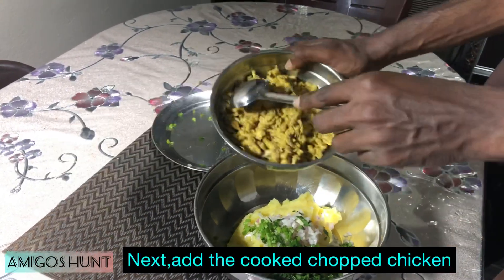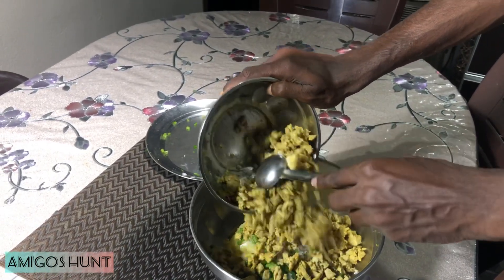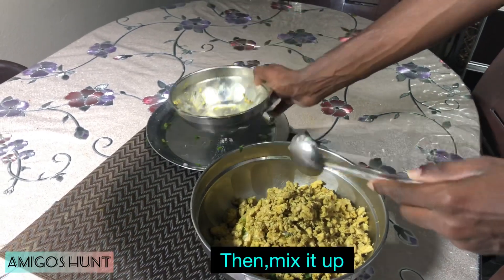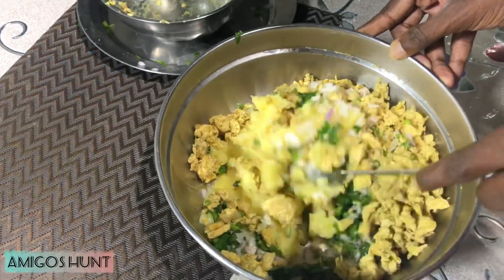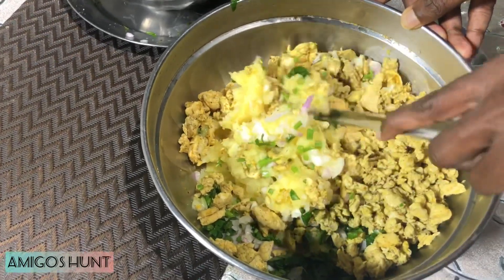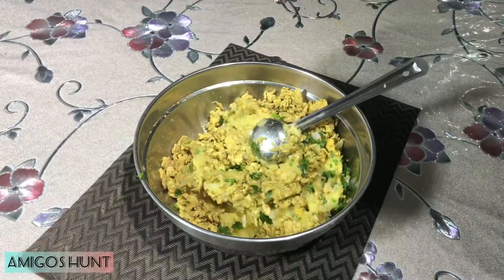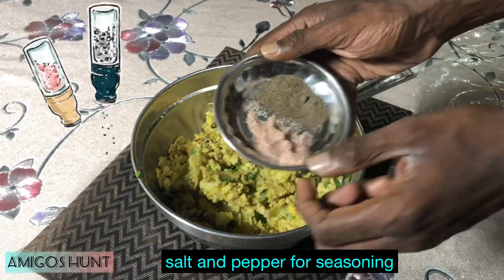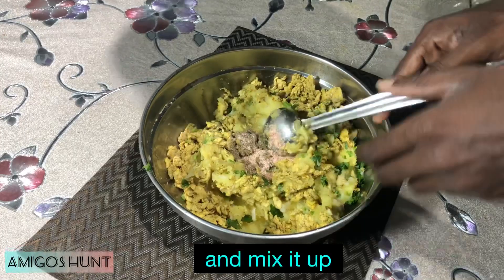Next will be cooked chicken. Mix it up — keep mixing. For the next step we will add some salt and pepper for seasoning, and mix it up.